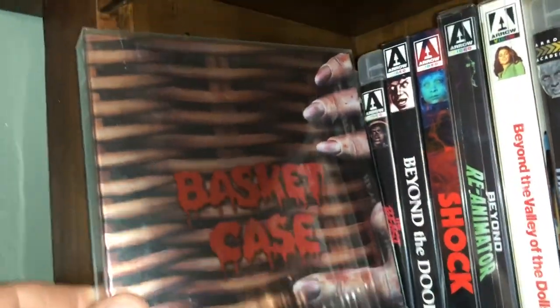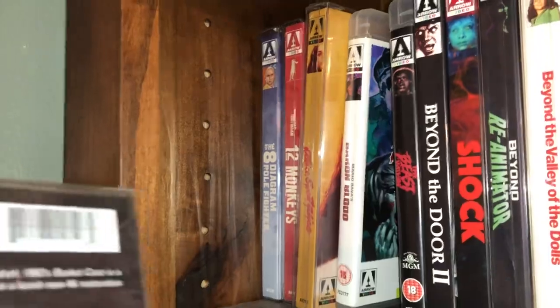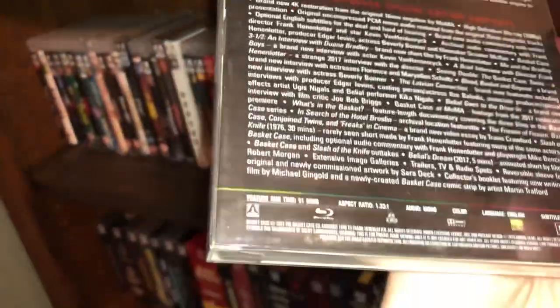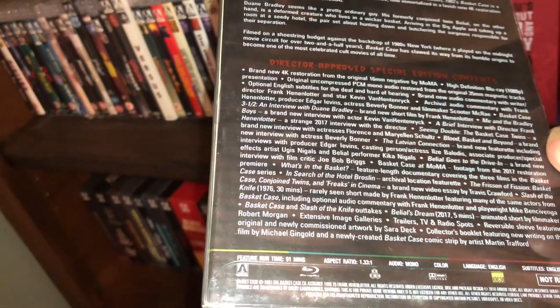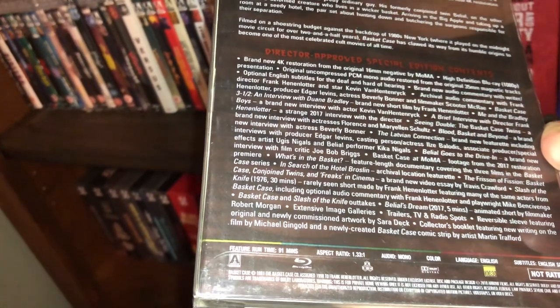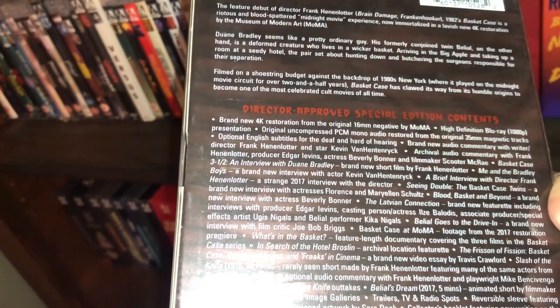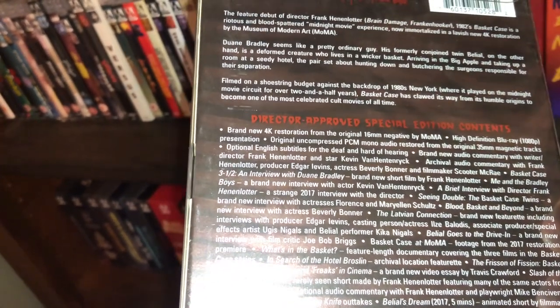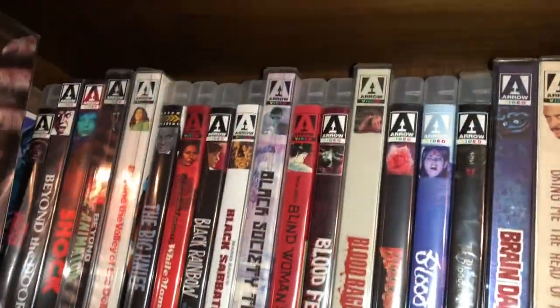Basket Case has a pretty cool slipcover — a pretty fun little movie, a popcorn movie. I'm sorry, this is not Larry Cohen, this is Frank Hennenlotter, who also did Brain Damage and Frankenhooker. They had very similar styles of filmmaking.